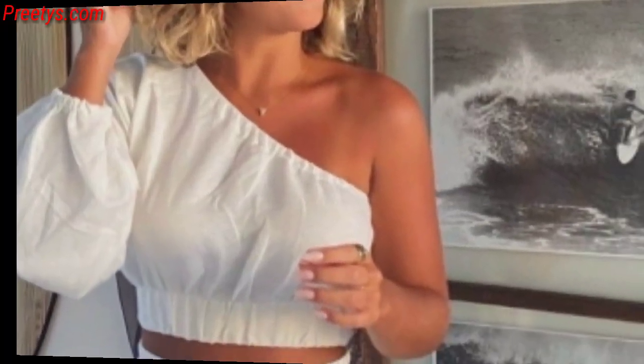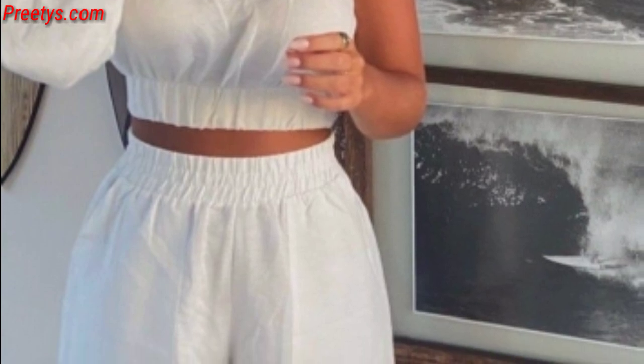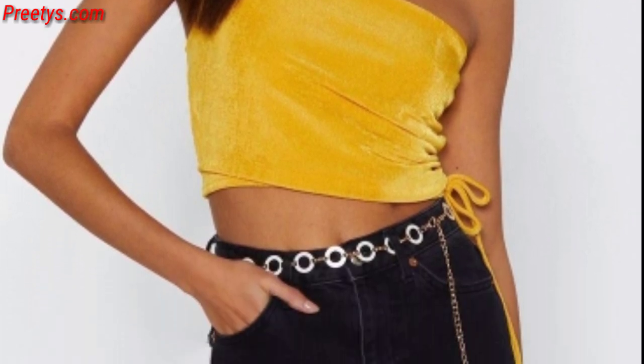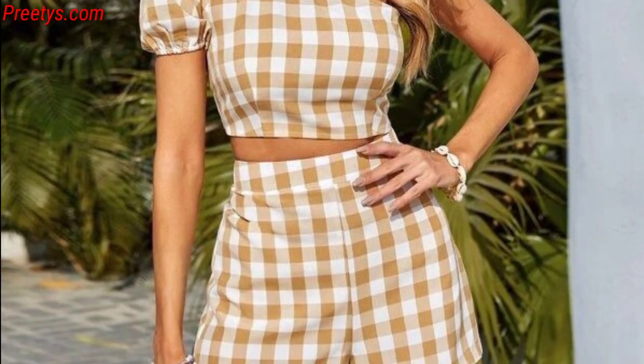A one-shoulder dress crafted from knit fabric offers a more casual and comfortable yet stylish look — great for daytime events or casual outings. Look for one-shoulder dresses with a belt or sash at the waist to define your figure and add a touch of sophistication to the outfit.